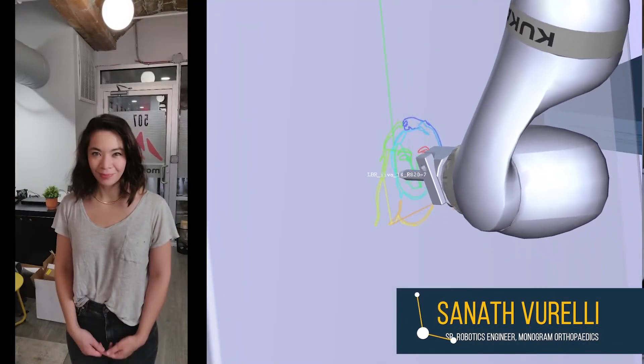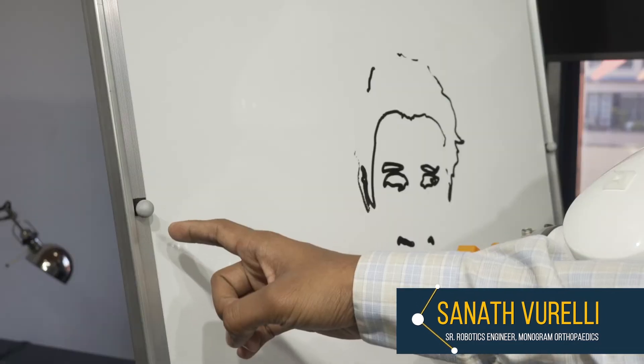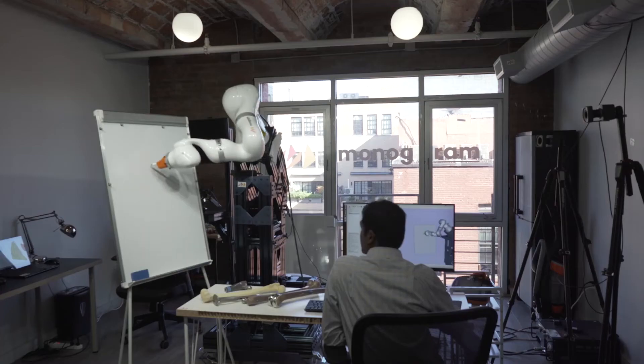What we're going to do today is demo that in a unique, fun way — take an image of a person using our phone and then convert it into a tool path using our software. These are the markers, which help us track the board and let the robot know where to draw.